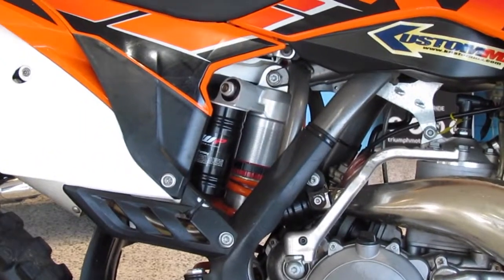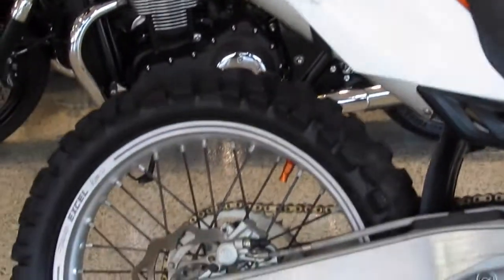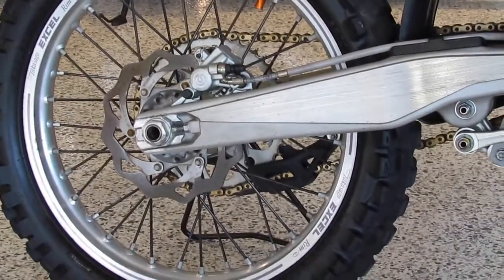Happy to trade anything you've got — dirt bikes, kids bikes, road bikes. Bring them down, show us what you've got, get yourself a bargain.